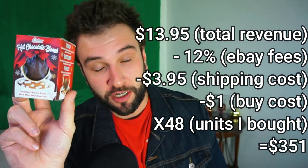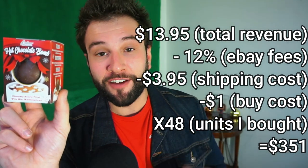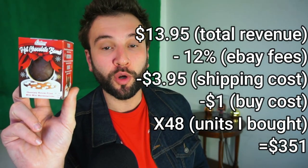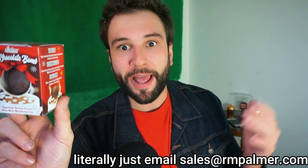Now let's do the math on these hot chocolate balls. With a $3.95 shipping cost, 12% eBay fees, and a $1 buy cost, if we sell them at $9.95 plus $3.95 shipping, we're going to be making over $350 on two 24-count cases. You can easily buy more, and you're not limited to selling only one at a time — you can sell two-packs, four-packs, 10-packs, even 24-pack cases. You don't only have to buy them at Dollar Tree; you can go to rmpalmer.com, talk to a sales rep, and plan this out for next year — buy wholesale on pallets and you'll pay less than the Dollar Tree cost. Dollar Tree buys them from a wholesaler — why can't you?